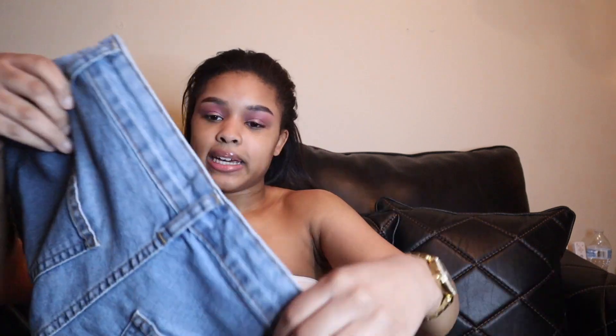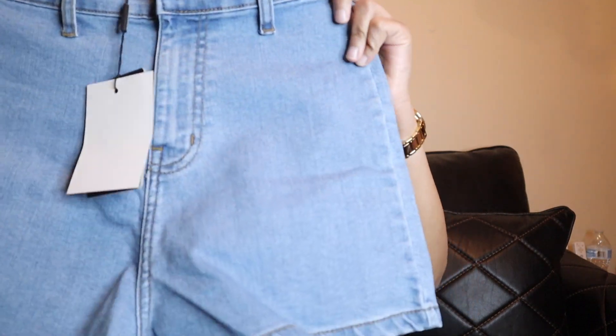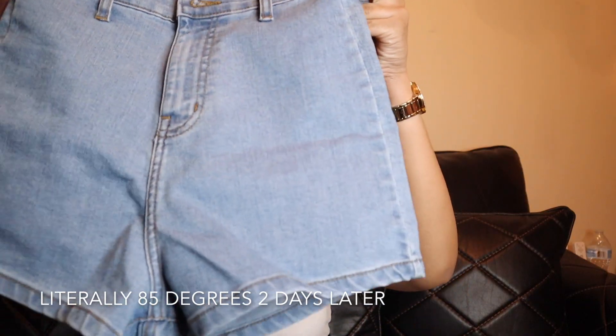I liked the black shorts so much that I also picked them up in blue. These are so cute and they look long — my butt cheeks should not be hanging out. I'm really excited to wear these when it actually warms up. It's May in New York right now and it's still kind of windy — not warm enough for shorts yet, which is strange.